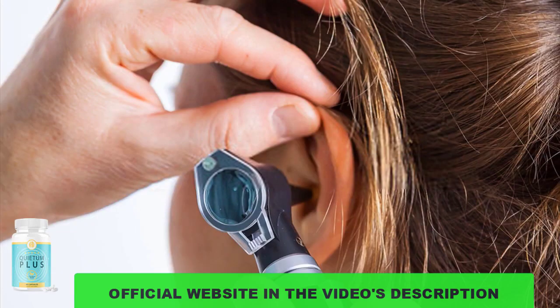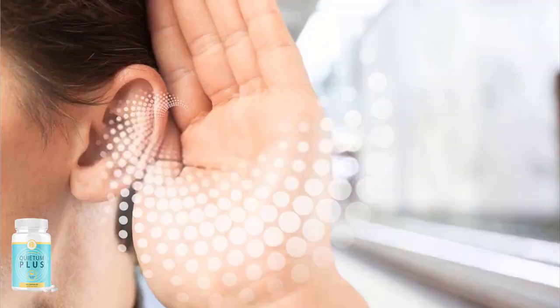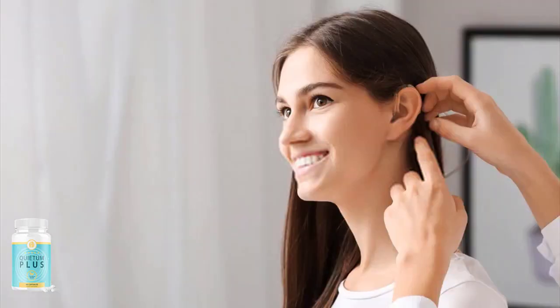Quietum Plus is a hearing supplement designed to improve your ear health, fight tinnitus, and support optimal auditory nerve function and brain health. The powerful essential vitamins and minerals used in this formulation include motherwort, chaste tree, hops extract, red clover, red raspberry, and many others. All its ingredients are scientifically proven to fight tinnitus and boost other aspects of your health.